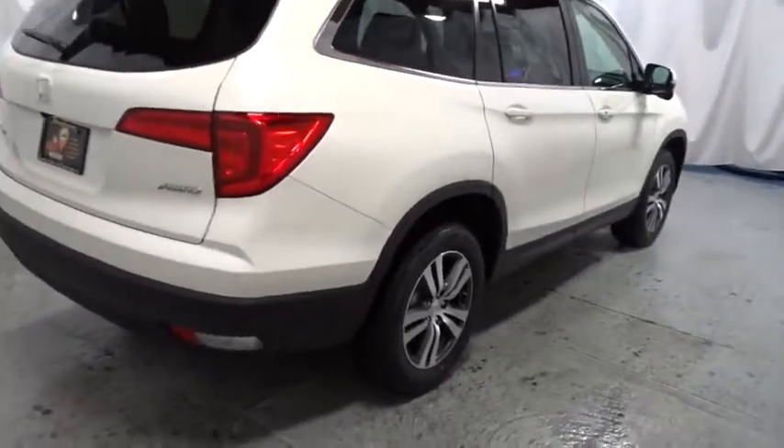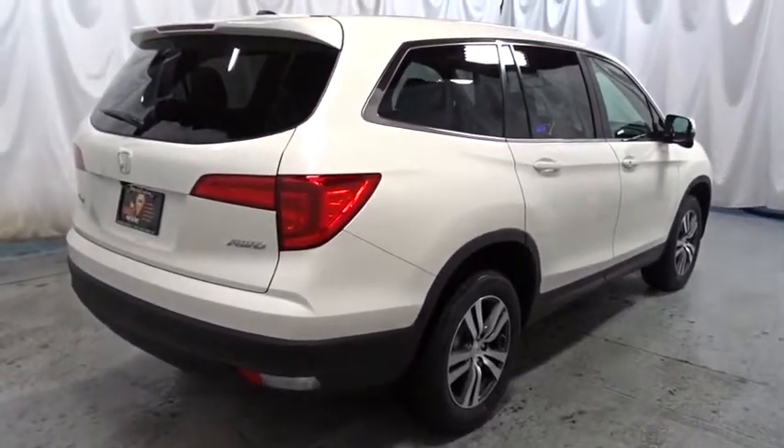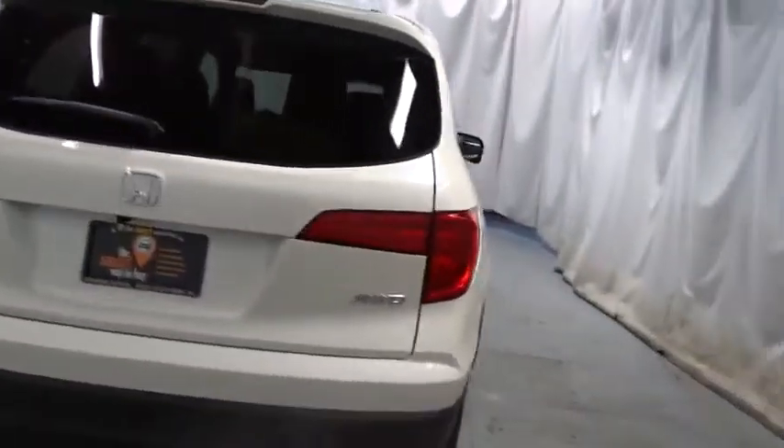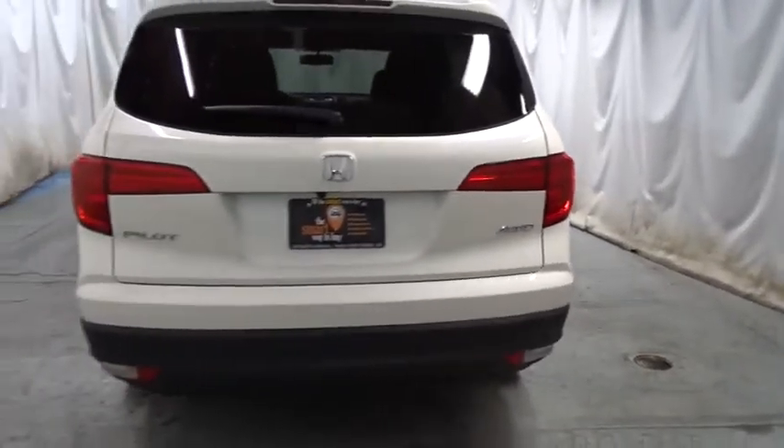Tachometer. Body color door handles. Engine immobilizer. Tinted glass. This beauty is sure to make you the talk of the neighborhood, so call or drop in for a test drive today.